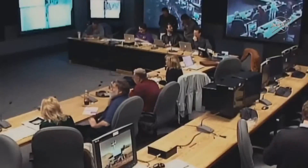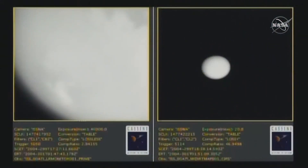And right on cue, the images began streaming down. But it quickly became apparent that Titan wasn't ready for its first close-up.